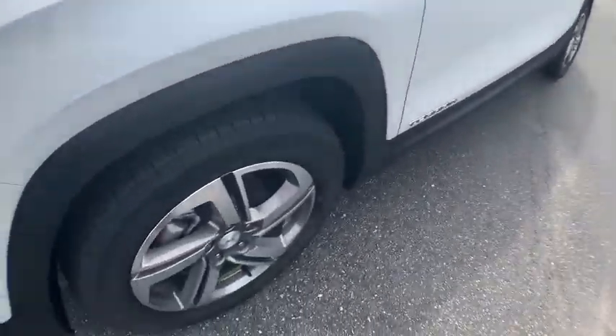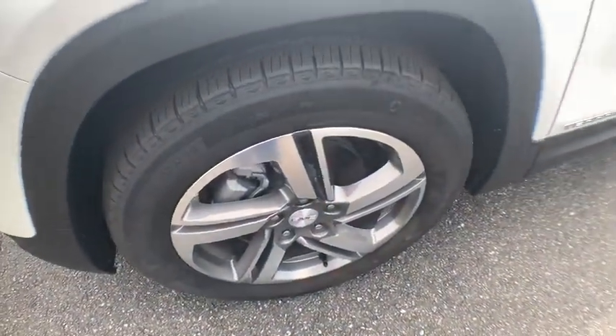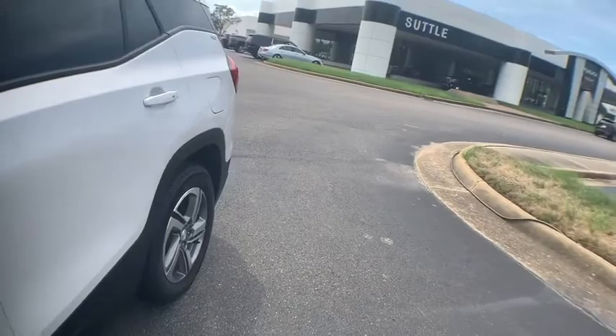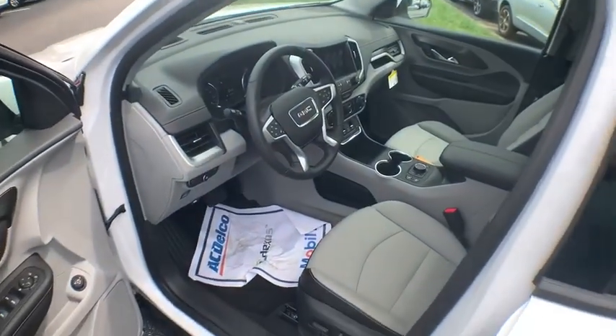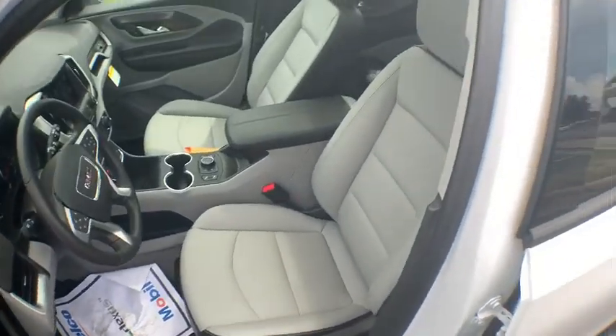Electronic stability control, fog lights, compass, trip computer, security system, power windows, rear window defroster, brake assist, panic alarm, overhead console, and remote keyless entry.